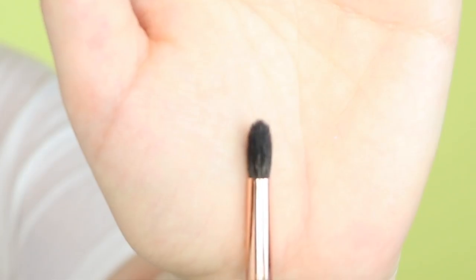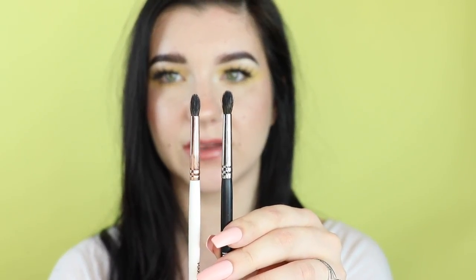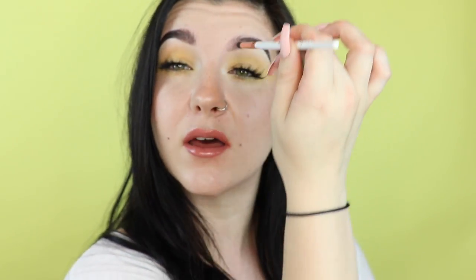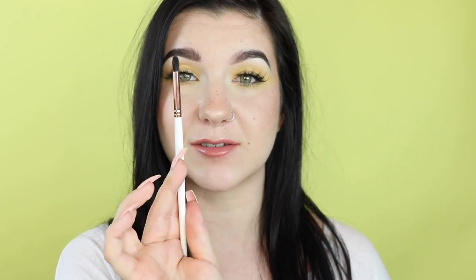Then there's the Makeup Shack T14, which is probably the pointiest of all the ones I've shown you — most similar to the Morphe M507, though this one is a bit more fluffy. It's really good to get close to your lower lash line but it's a bit more stiff. It's almost similar to a pencil brush but with slightly longer bristles that taper to a point. It's good for a lot of uses — inner corner, really detailed work — and the stiffness means it won't just fluff the hairs every time you go to blend.